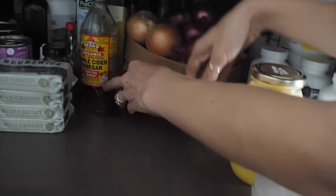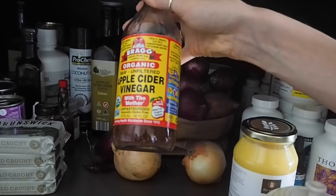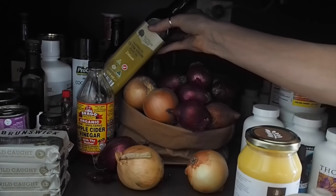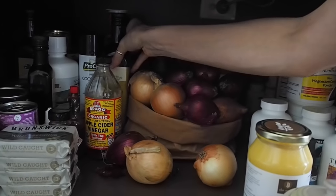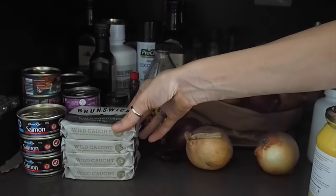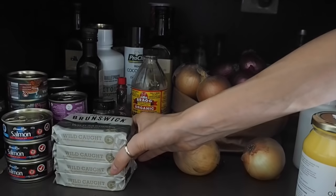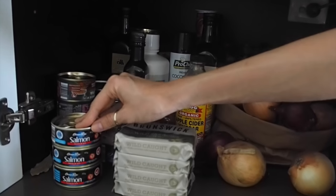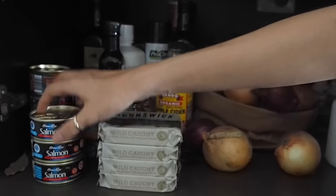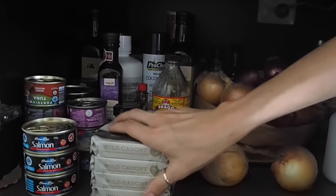Another paleo staple is apple cider vinegar — we use this for bone broth and salad dressings. We also have olive oil and I have a big bottle of MCT oil in here. As you may have seen in some of our recipes, we use sardines, so I've got a little stack of wild-caught sardines and more tins of salmon, which are really good for on-the-go or for salads in particular. And some little cans of tuna, and a little balsamic vinegar for salads.